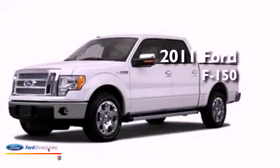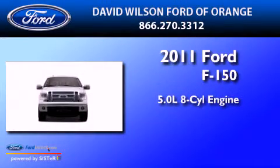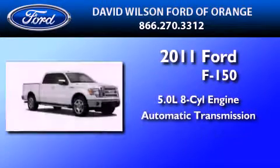This is a certified pre-owned 2011 Ford F-150. It has a 5.0 liter 8-cylinder engine and an automatic transmission.